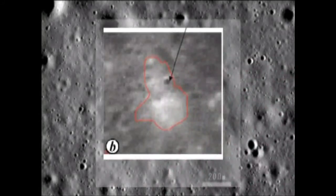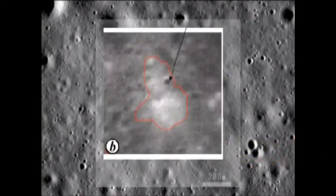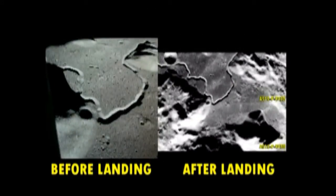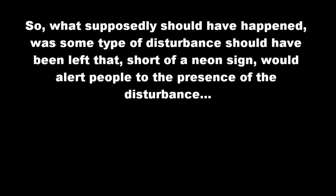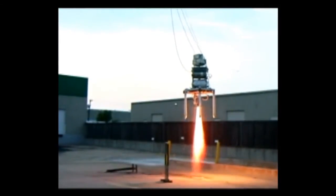We established that the Chandrayaan-1 photos merely show only the same brightly lit craters photographed by LRO and Selene. And the Apollo 15 shots were supposedly taken from different angles, and subsequently wouldn't show the same degree of illumination from the crater. And we know that such an engine should have dug a hole in the ground.